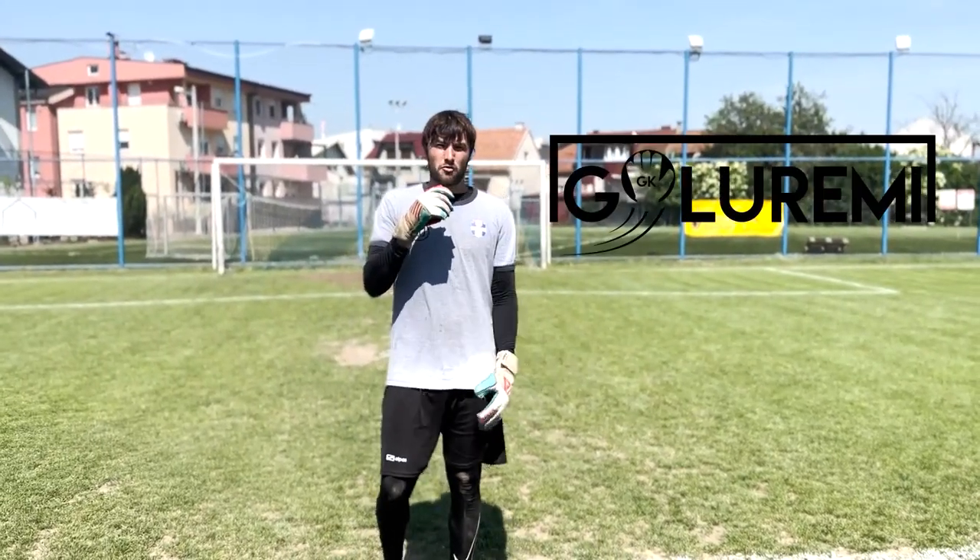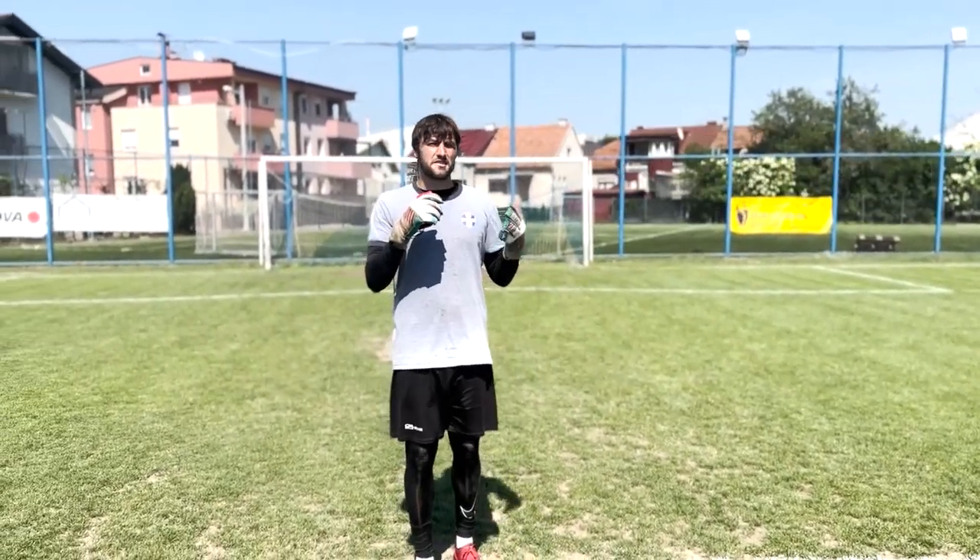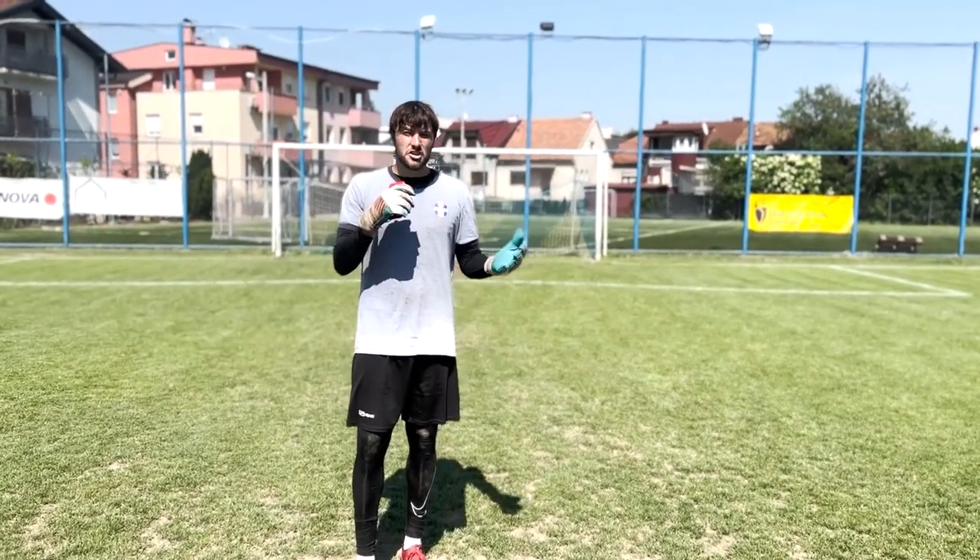What's good guys? Tyler back, GK Goal Remy. Today's video is me teaching you guys how you can save a lot more 1v1s just by doing something as simple as this.